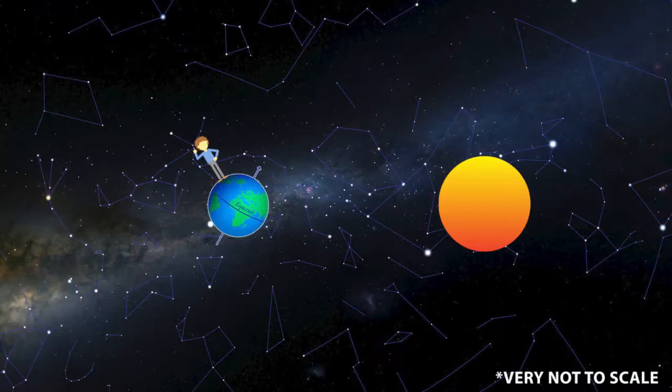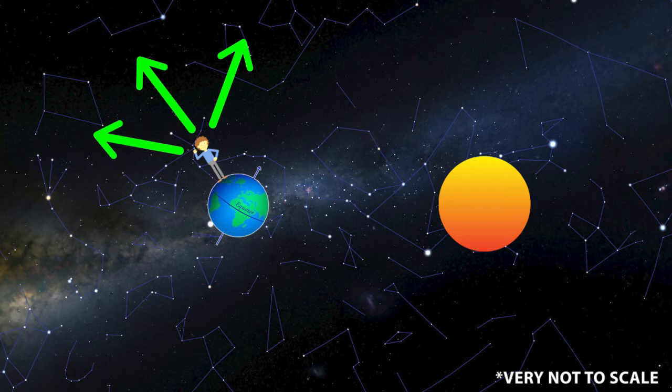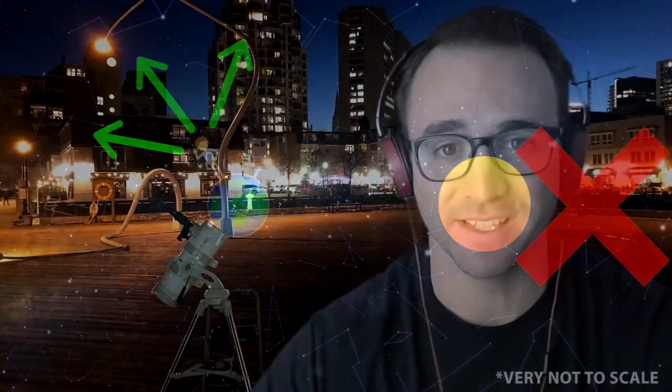So you may be wondering why we have summer constellations or winter constellations. It's really quite simple. Here we have the earth in the summer on one side of the sun — when we go stargazing at night we observe constellations in this direction. The constellations in the other direction are blocked by the sun.